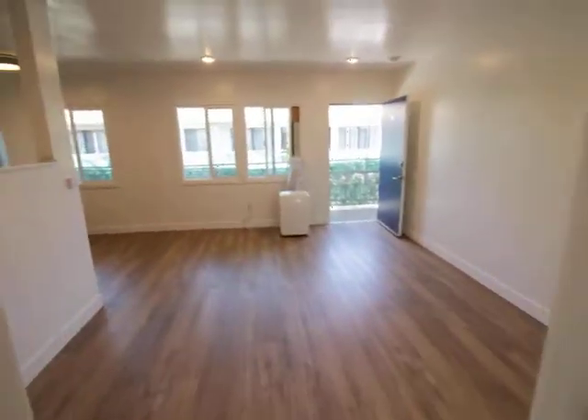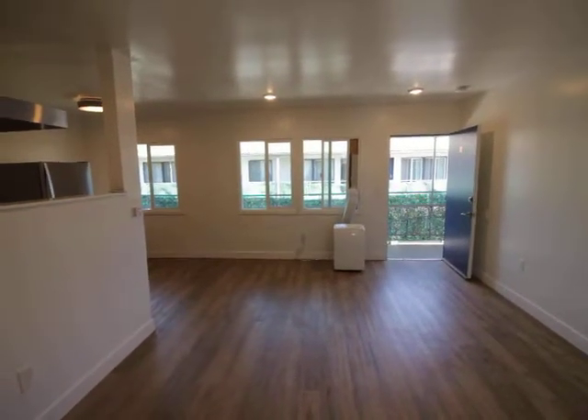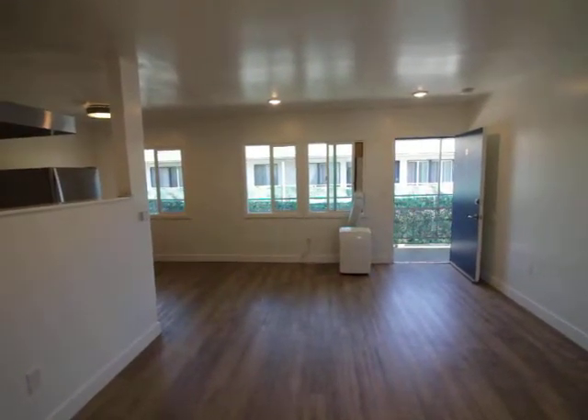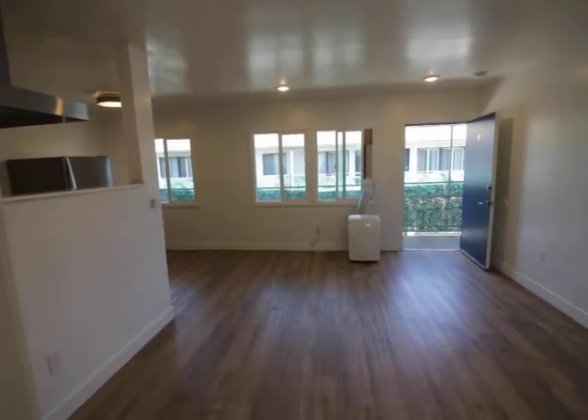Okay, that concludes the tour. If you'd like to see this place in person, fill out the tour box at the top of this page. Fill out your full name, your email, your cell, and click send. You're going to have an email right back at you telling you how to see this place in person. Okay, have a great day. I hope you enjoyed the tour.